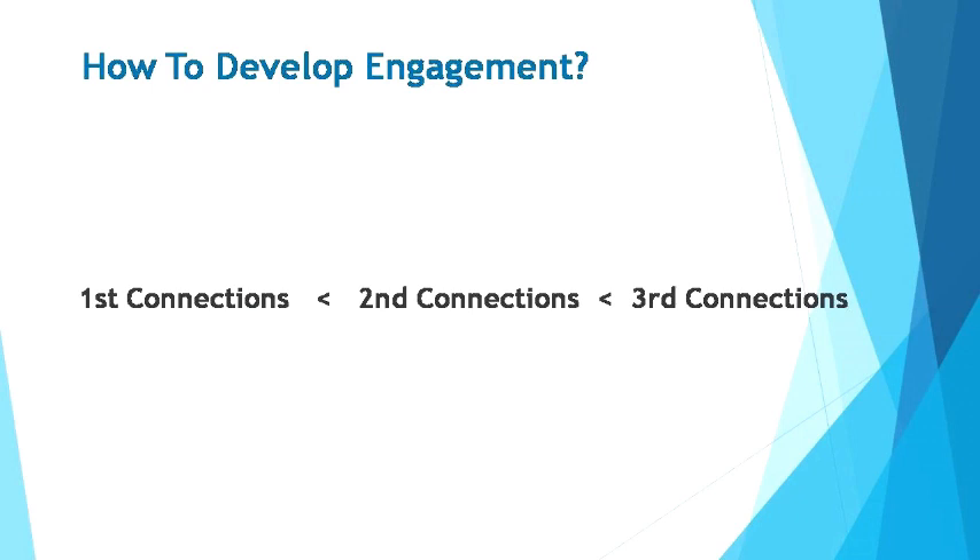The third tier connections are those directly connected to your second connections. This tier system allows you to invite people to connect with you if they're second connections. You can also request to connect with third connections depending on their privacy settings. So the system effectively enables you to connect with almost anyone you might want to have serious business conversations with. And the more first connections you have, the more easily you can connect with others.